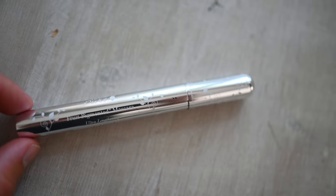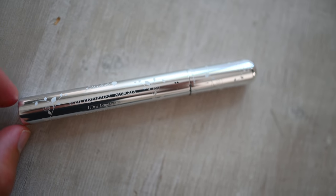I also do just a teeny little cat eye — not too much. It gives my eyes a little more of that almond shape and helps to lengthen them.